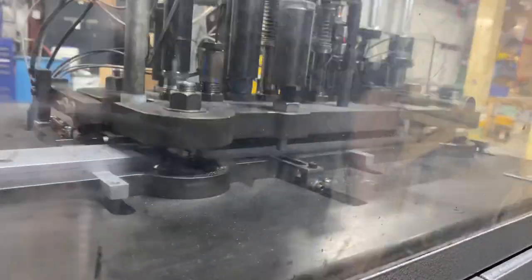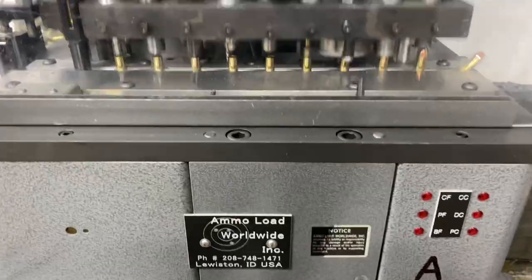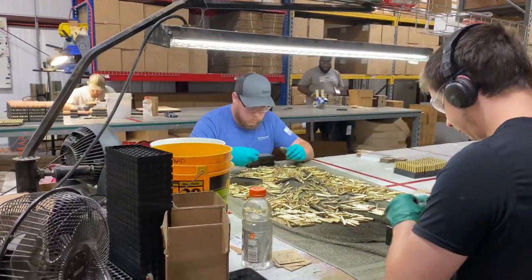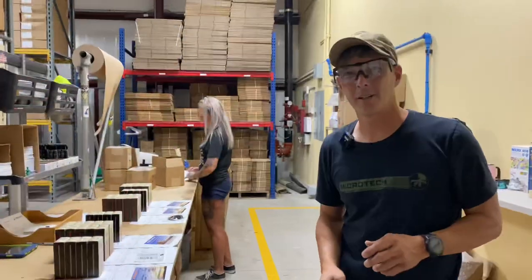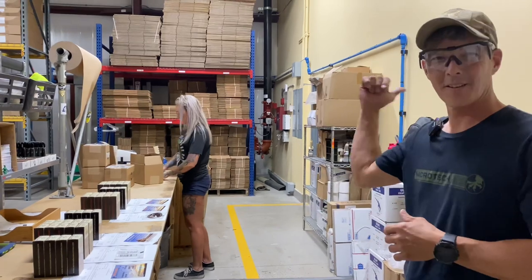Look at all that goodness — all that processed brass. Every single round gets chamber checked to make sure it will fit in the chamber properly, so the QC process is done right here. This area is all order fulfillment — they take the invoices, package everything up in boxes, and ship them off.